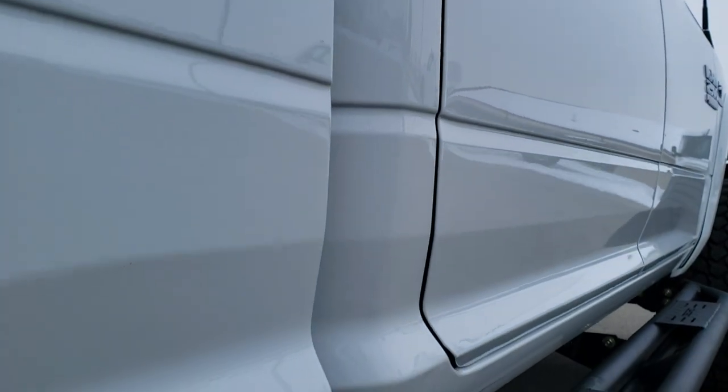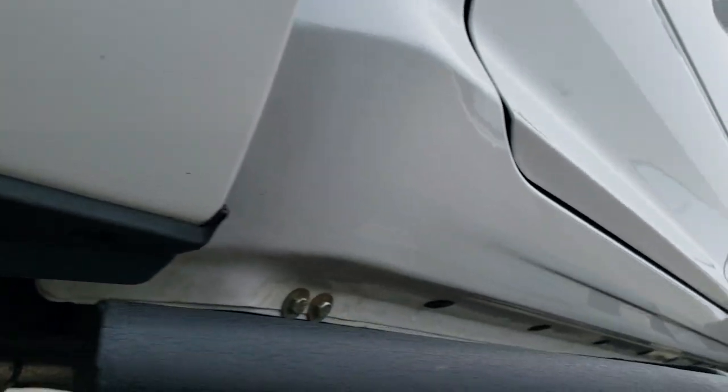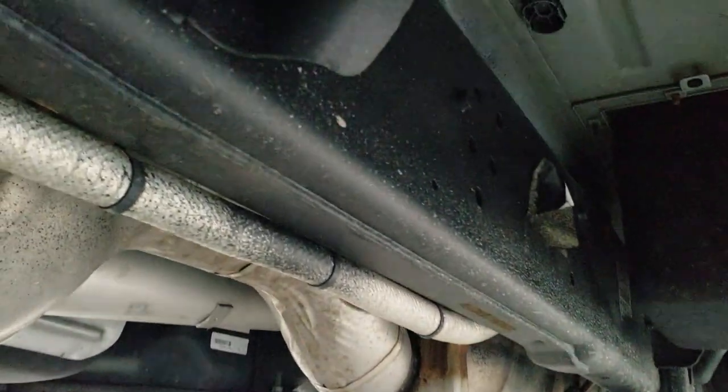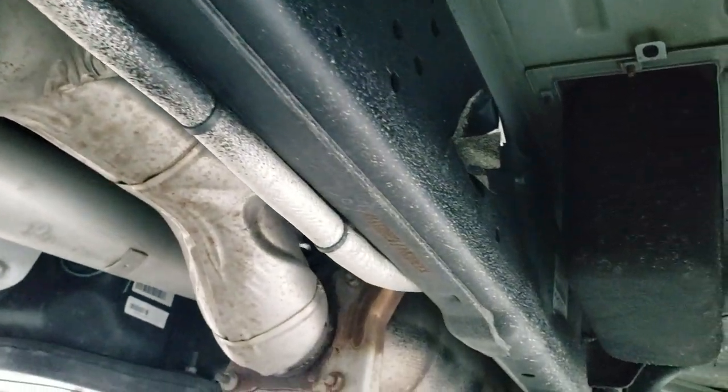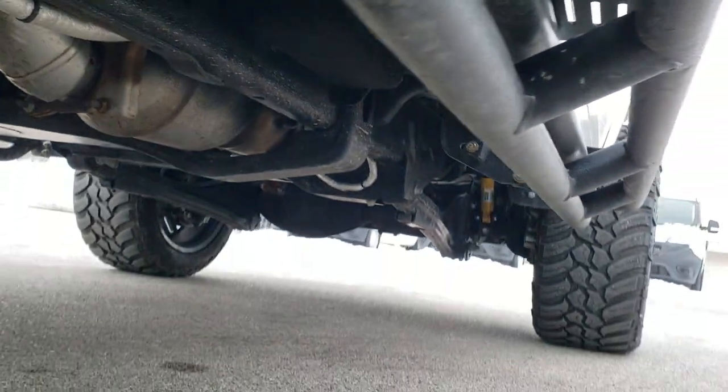Didn't see any dents, didn't see any dings — very nice condition. Lower rockers are all in excellent shape. The frame and underbody is very, very clean. It has all the remaining factory exhaust and the lower rockers look good.